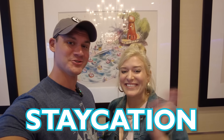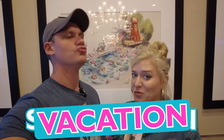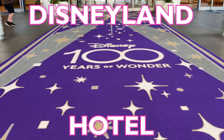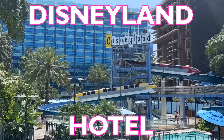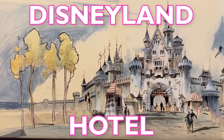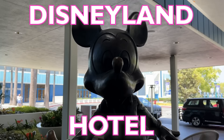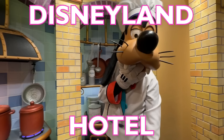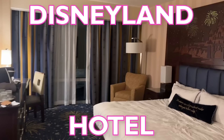This is an actual vacation — we're in California, staying at the Disneyland Hotel. We're doing another Resort Stay video, covering the original Disney Hotel. The Disneyland Hotel opened just a few months after Disneyland, so it's full of nostalgia and concept art. Neither of us have ever stayed here before, so we're excited to bring you along. We're going to tour the room, the food — everything.